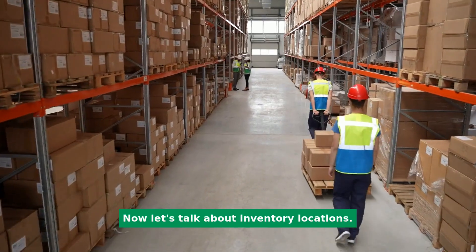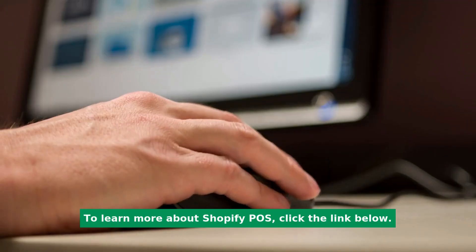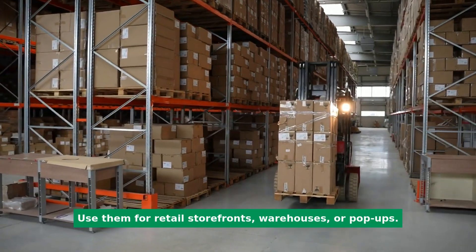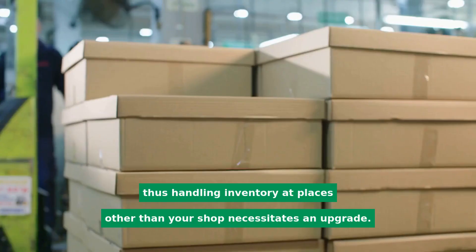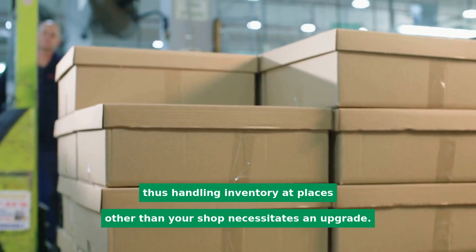Now let's talk about inventory locations. Shopify provides inventory locations — use them for retail storefronts, warehouses, or pop-ups. Lightspeed's plans only cover one retail location, so handling inventory at places other than your shop necessitates an upgrade.